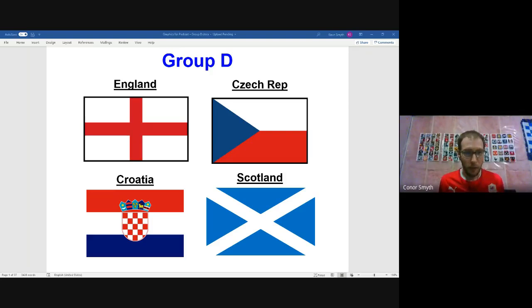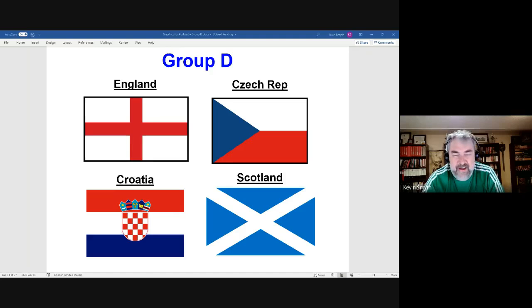Connor is wearing a Cardiff City jersey as his best approximation for Wales, since two teams in the group are from the British Isles. Kevin is wearing a Mexico shirt, purchased in Mexico, claiming to be notably less biased than Connor today.